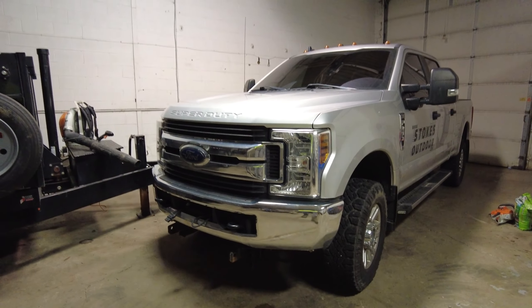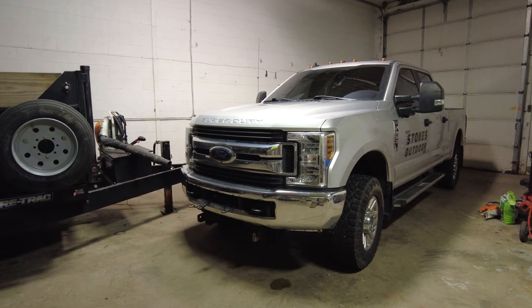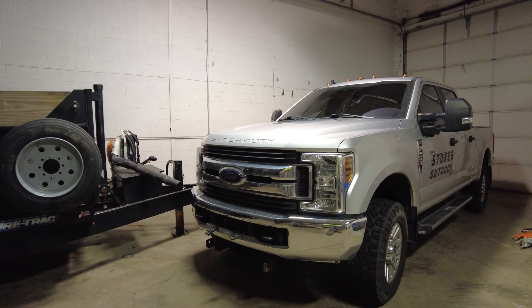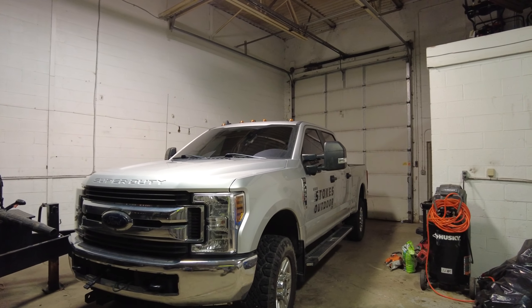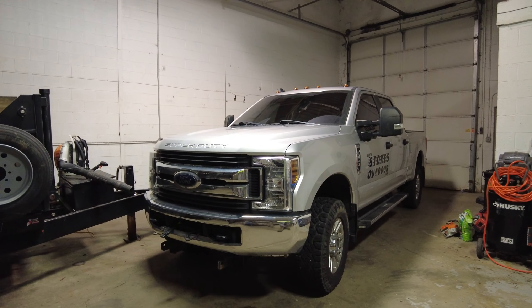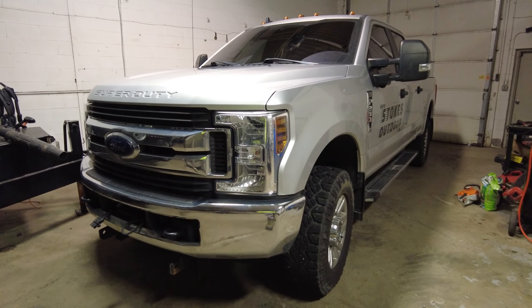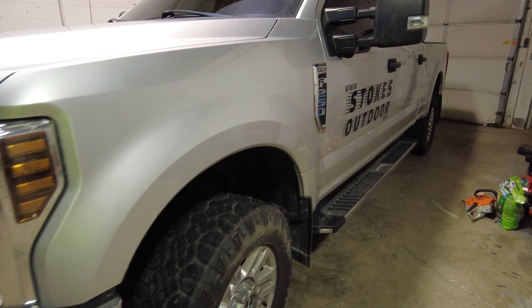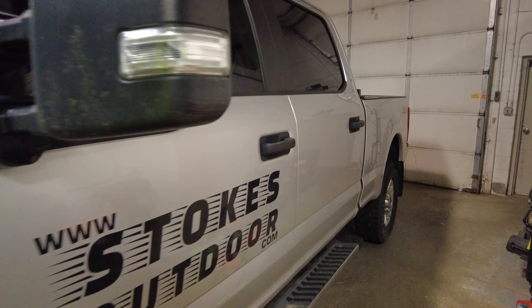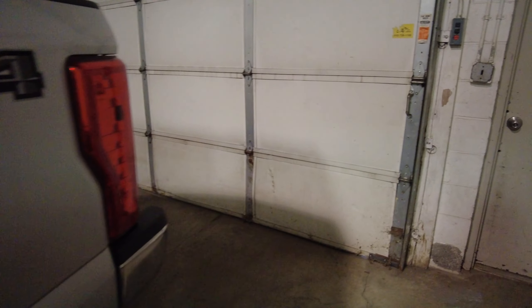For future reference for me, and hopefully this video can help you — hold the dealer to it, make them fix their problems, make Ford fix their problems, and don't eat the cost like I did. Anyway, my name is Sean, this is DS Trucks, see you guys in the next video. It's early morning before the sunrise, so let me get this video out. See you guys in the comments section, over and out.